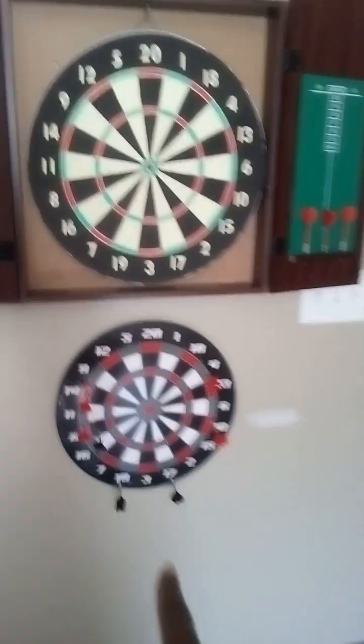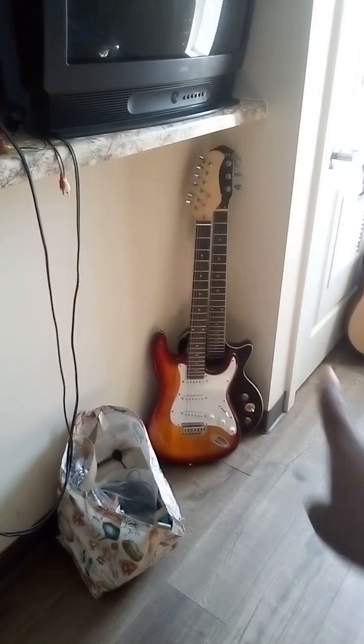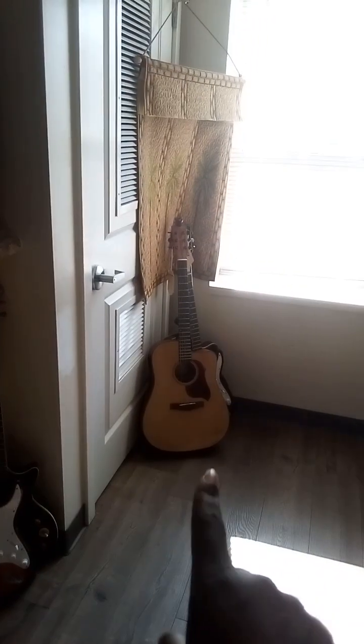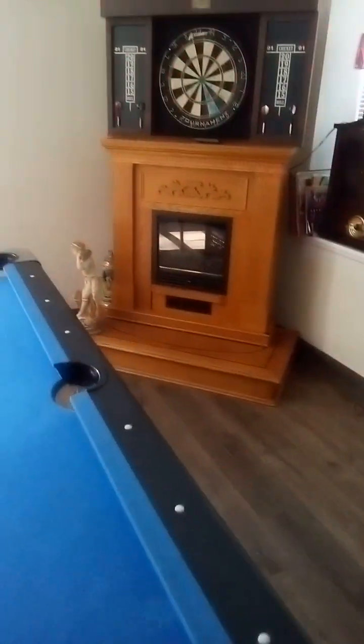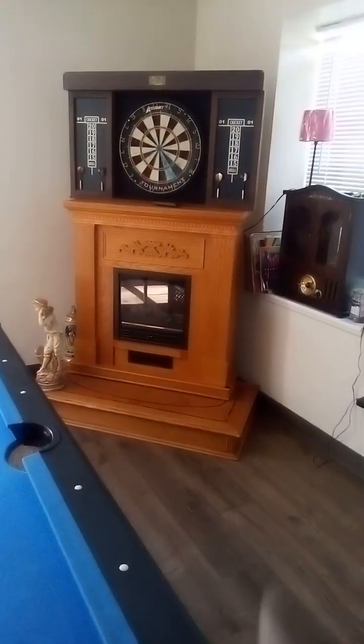This is my dartboard — I got tired of them being on that one. And some guitars, some more of them, a fireplace, no radio over here.